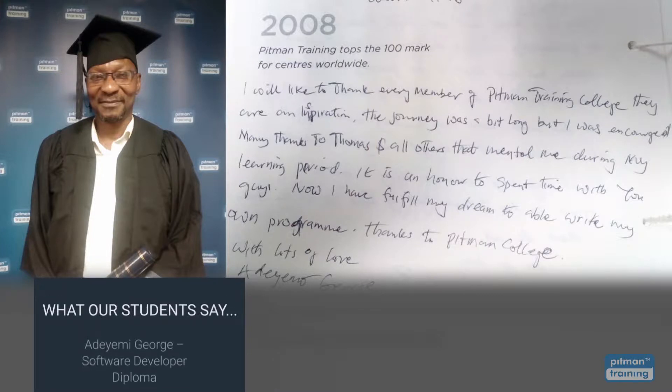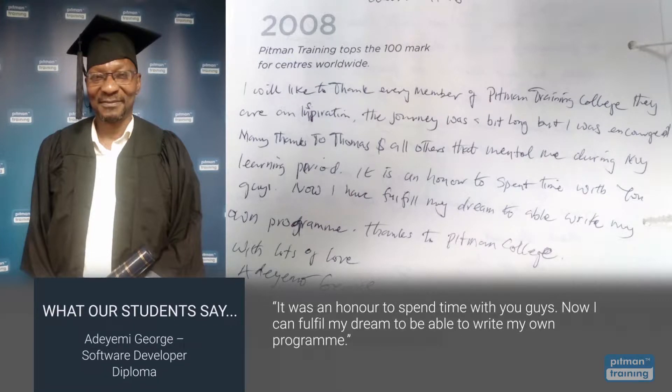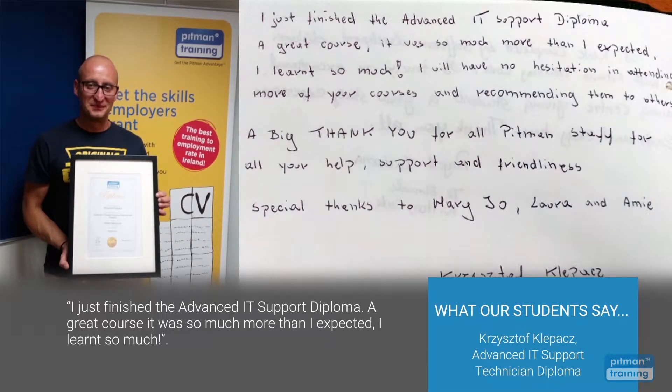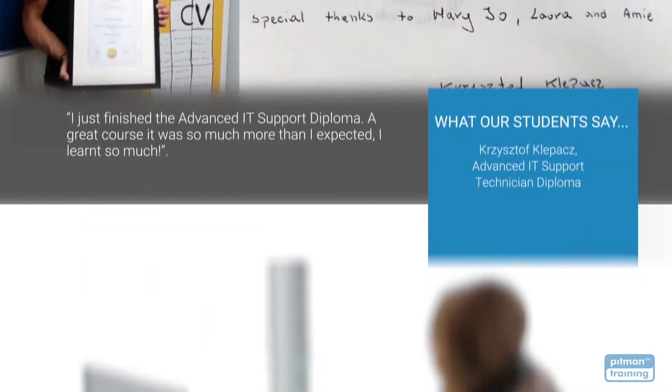It was an honour to spend time with you guys. Now I can fulfil my dream to be able to write my own programme. I just finished the Advanced IT Support Diploma — a great course. It was so much more than I expected. I learned so much.